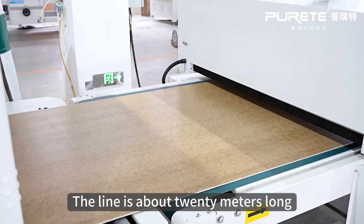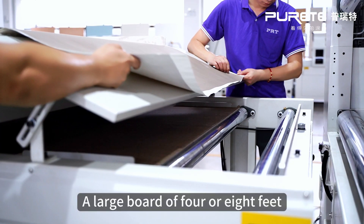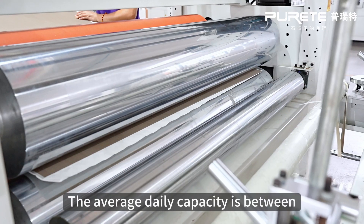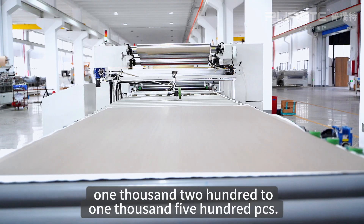The line is about 20 meters long, production speed up to 10 meters per minute, a large board of 4 or 8 feet. The average daily capacity is between 1200 to 1500 PCS.